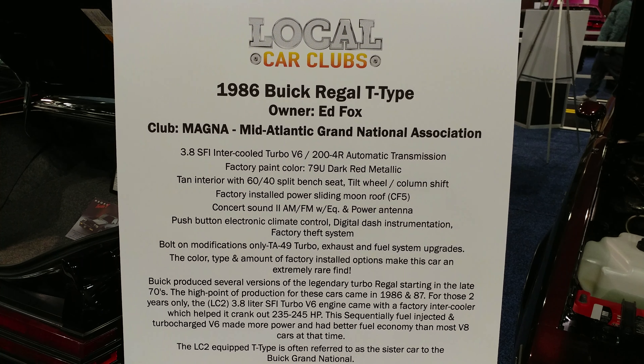Guy will be happy — he'll put his plate in and it'll come up number one in Google. T-Type, Turbo-Type. Metallic red. This is my first T-Type Regal on YouTube.